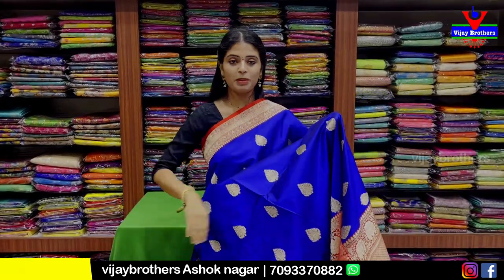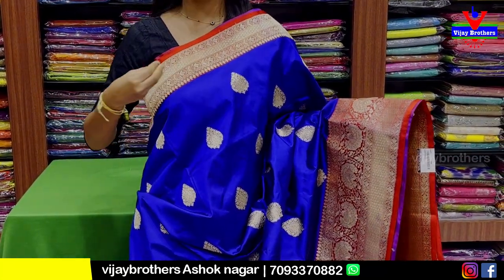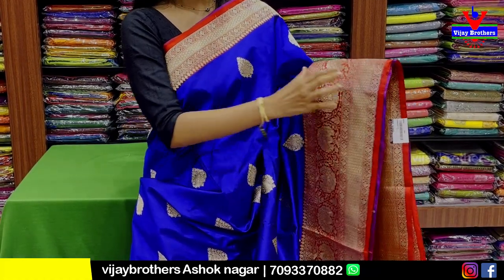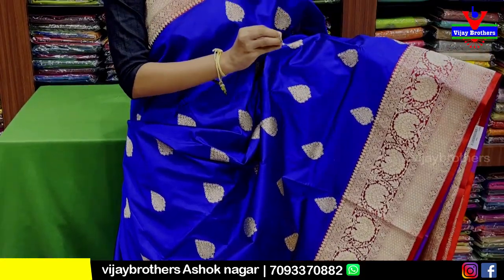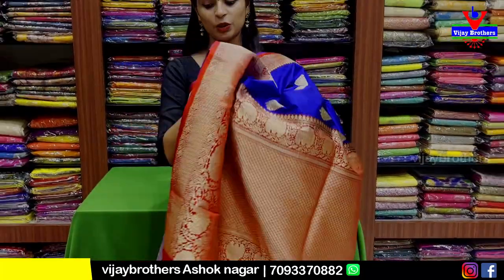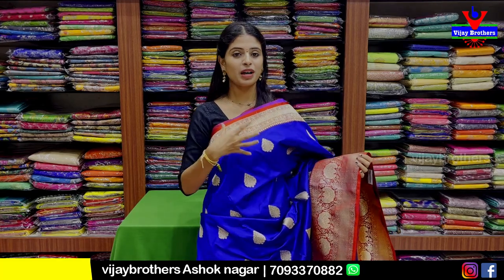Blue with red color combination — Banarasi silk. 4 inches complete Banarasi weaving with golden zari floral and creeper pattern in the middle, Banarasi style drop weaving. Contrast blouse with complete Banarasi blouse. Price is 12,400 rupees.